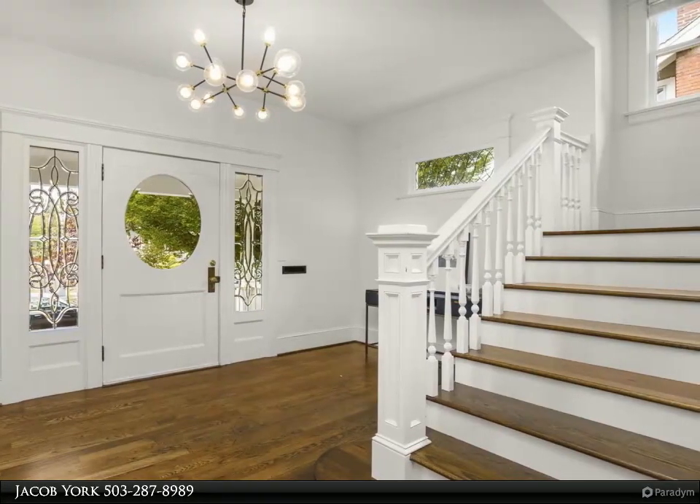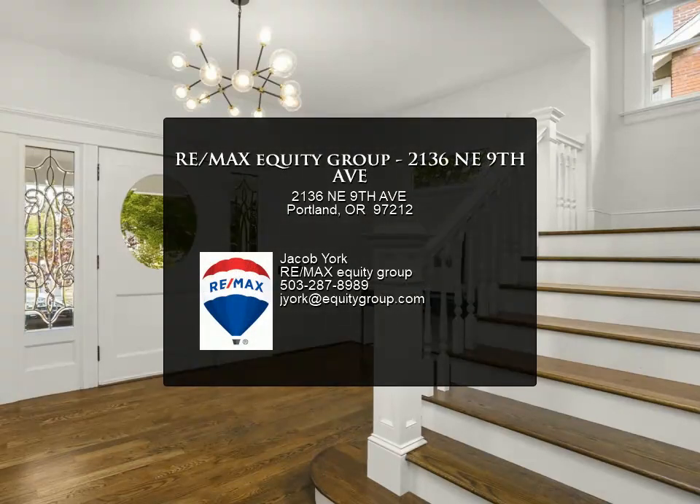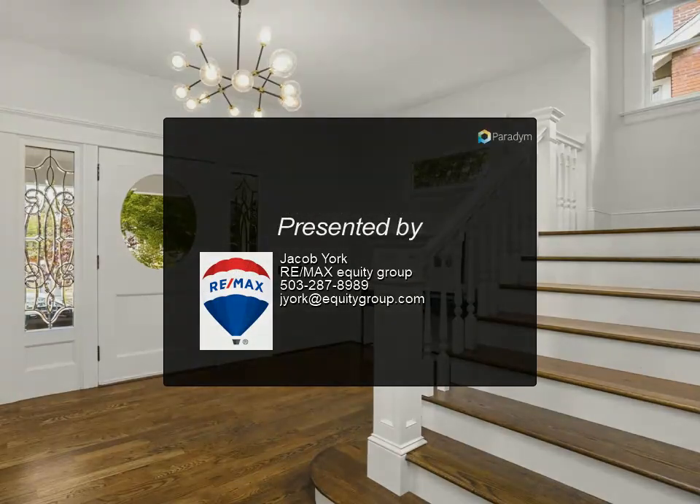For more information, review the details below or contact Jacob York at 503-287-8989.